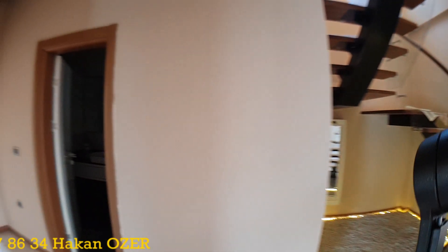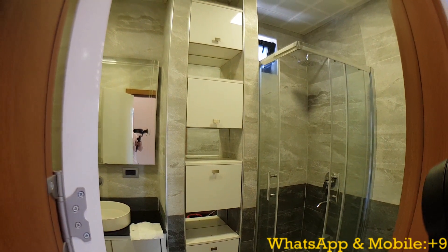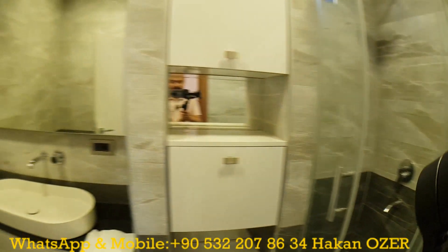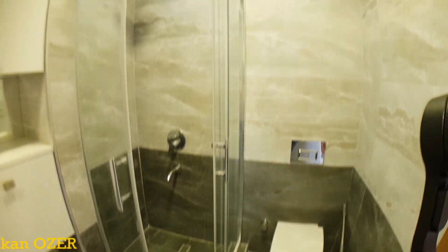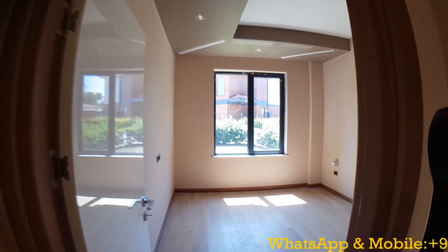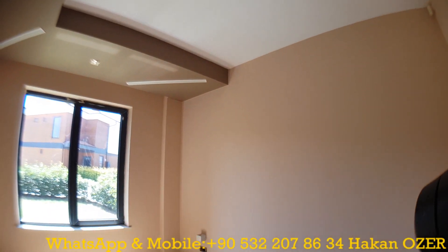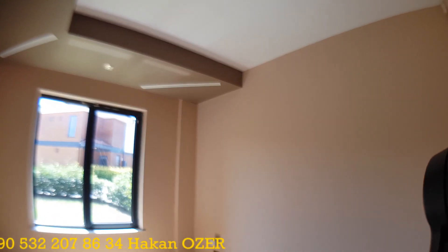To repeat the specification of the property: we have a 265 square meter detail-style villa containing 4 rooms, 3 bathrooms, 1 living room, and 1 kitchen. Here is the common bathroom of the ground floor — as you see, all the ceramics are very high quality. When we reach this section, a guest room is welcoming us. I want to draw attention to the ceiling height — it is more than three meters, approximately 315 centimeters.